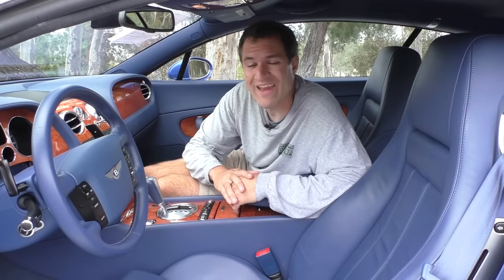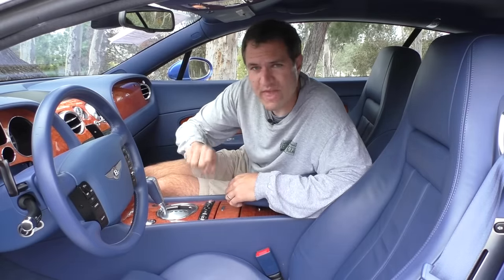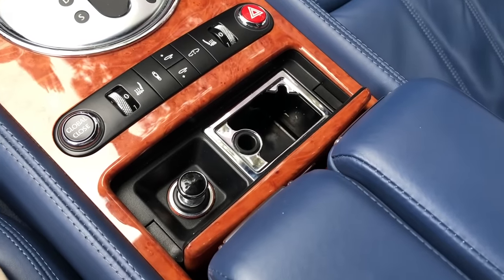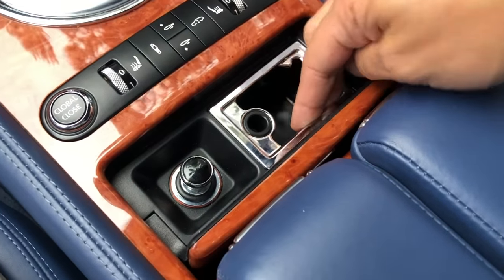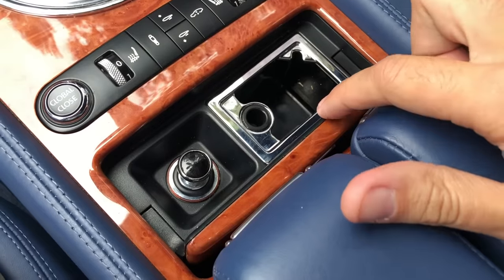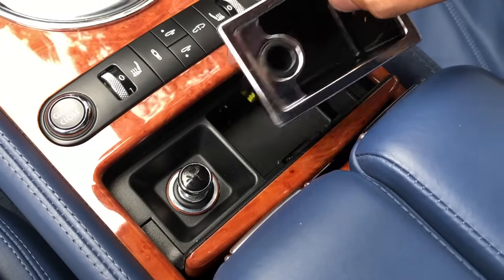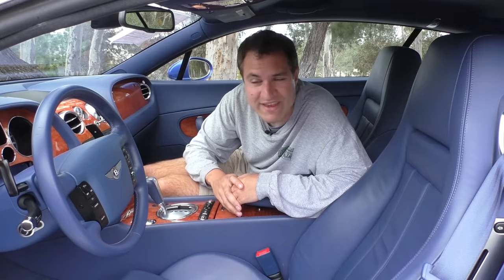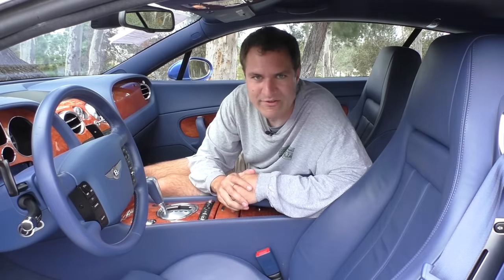Next to the suspension control you'll find the ashtray, which looks fairly standard, except when you open it, you can't actually pull it out to dump the ashes — which seems unusual. But there's a secret: once it's open, if you push back on the lid, the ashtray is then presented to you so you can go and dump it. Leave it to the Bentley Continental GT to have an Easter egg that overcomplicates simply removing the ashtray.